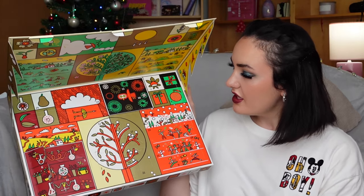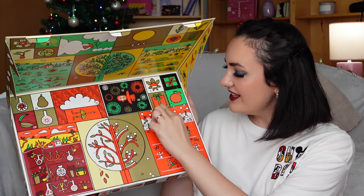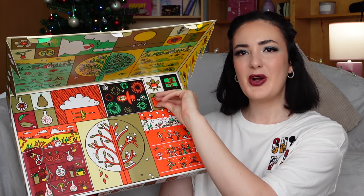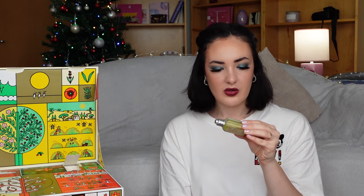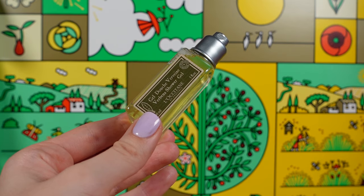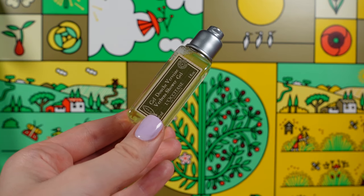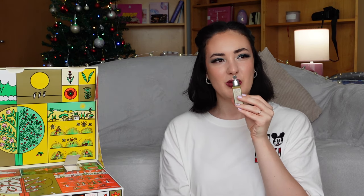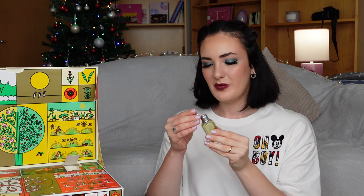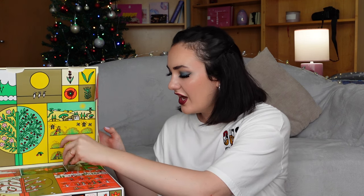We are moving on to our seventh door, and I hope it will be better than our wooden comb. In door number seven, we found Verbena Shower Gel. It has 30 milliliters and it was made in France, which is cool. It has a lightweight sweet scent, so I'm very excited to try this out.